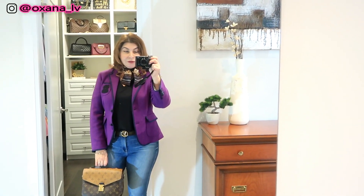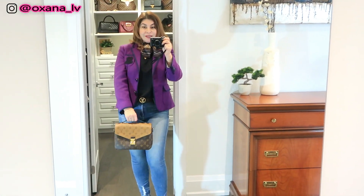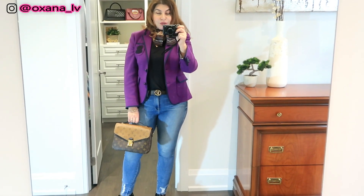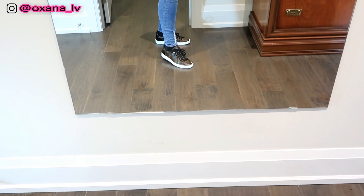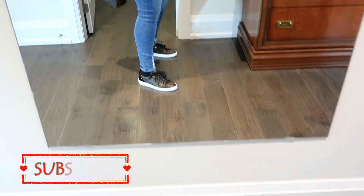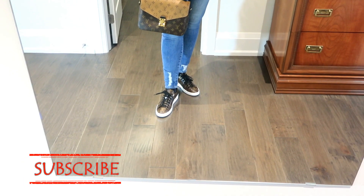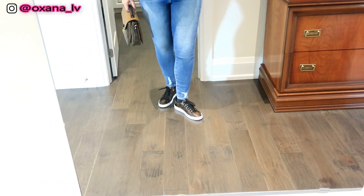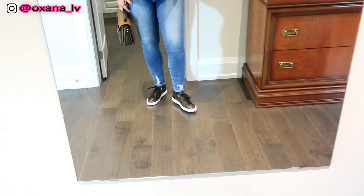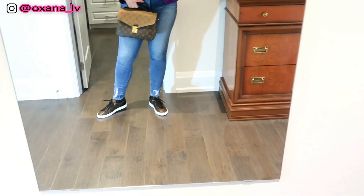Hi guys, before I leave today I want to share my outfit. First and foremost, my bag of the day is my Louis Vuitton. I'm also wearing my Louis Vuitton Front Row sneakers — I love love love these sneakers. They're an absolutely perfect match with any monogram Louis Vuitton bag, you cannot go wrong.